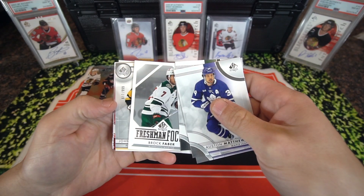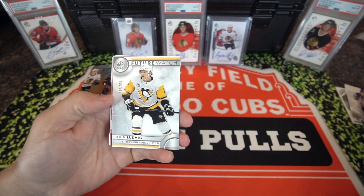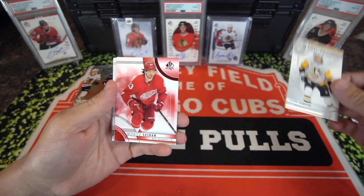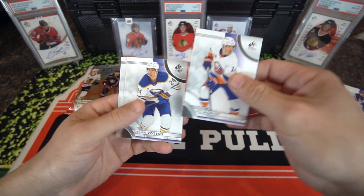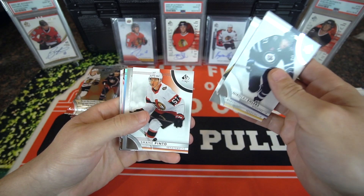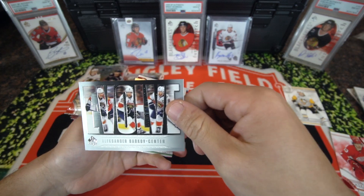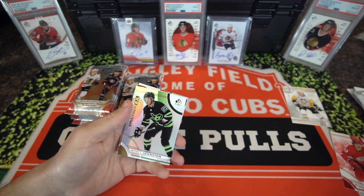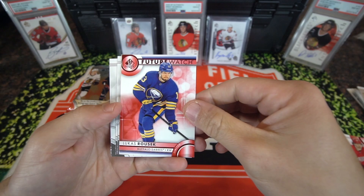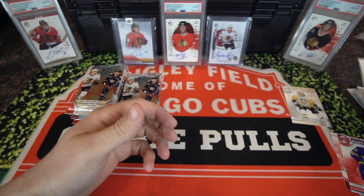All right, here we go. We have an SPA auto — oh, no, this isn't even an auto. John Ludwig, Future Watch, out of 99. Marit Sider, unlimited red, and some base. We got an Alexander Barkov Evolve center insert and a Wyatt Johnson on the Spectrum FX — that's pretty cool. Lucas Rozek, Future Watch, limited red, and the rest is going to be some base.